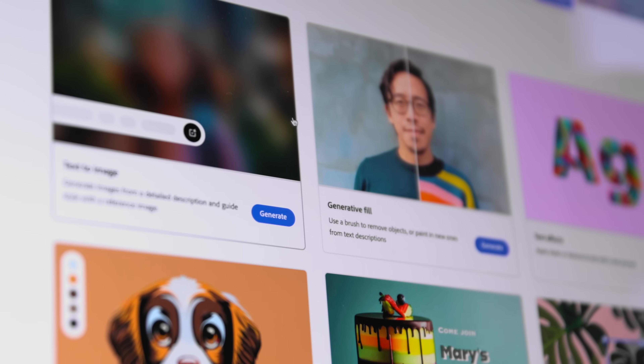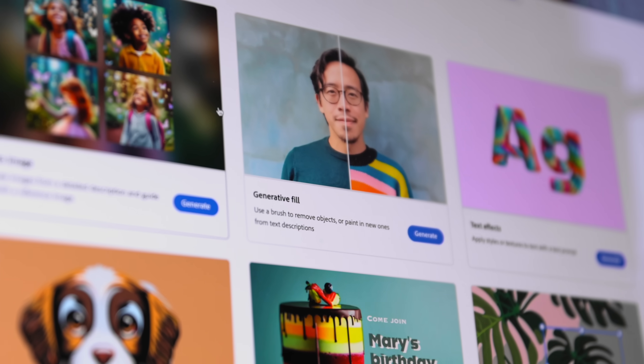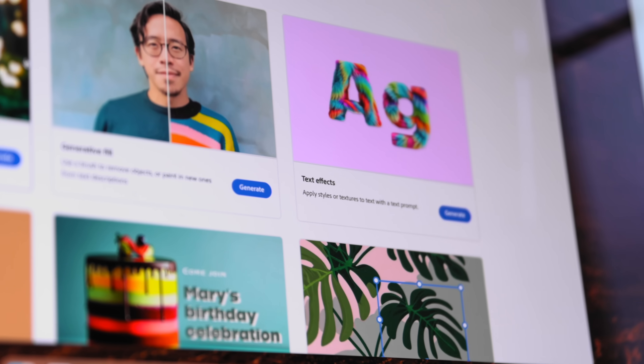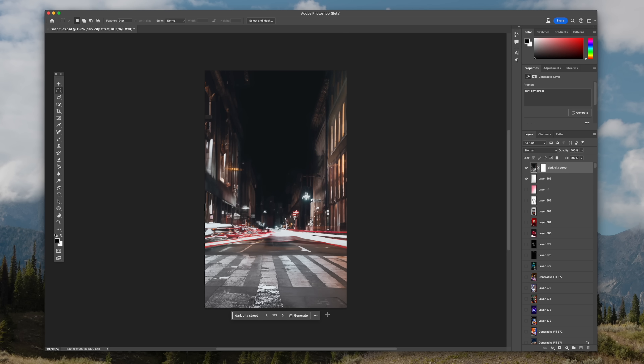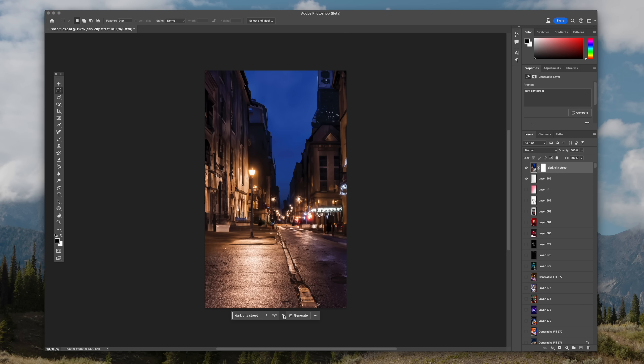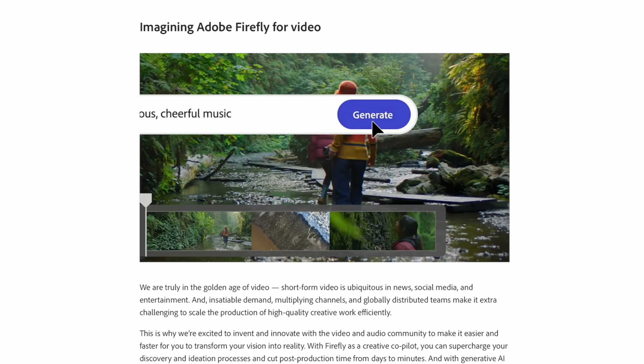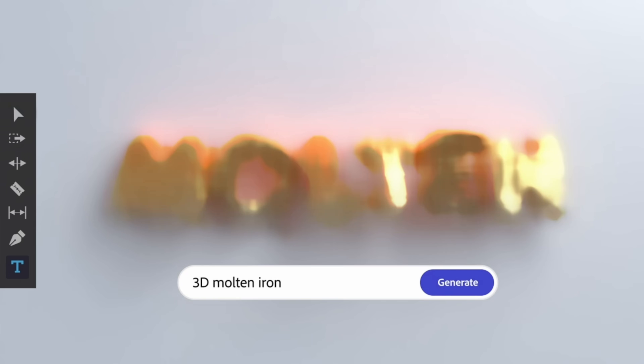There are a bunch of ways to use Firefly. You can go online for free and use the Firefly tools to do text-to-image, generative fill, generative recolor, and text effects. But these features are also built into other Adobe software like Photoshop and Illustrator, so you can take that creativity way further. You're already in Photoshop and you can make these things happen almost in real time. Adobe has also said they're going to be bringing Firefly to their video and 3D tools as well.